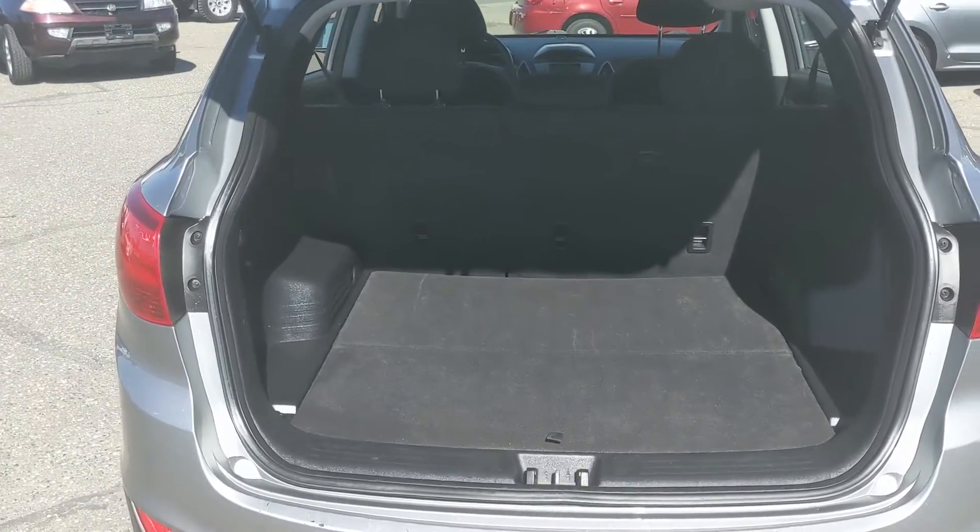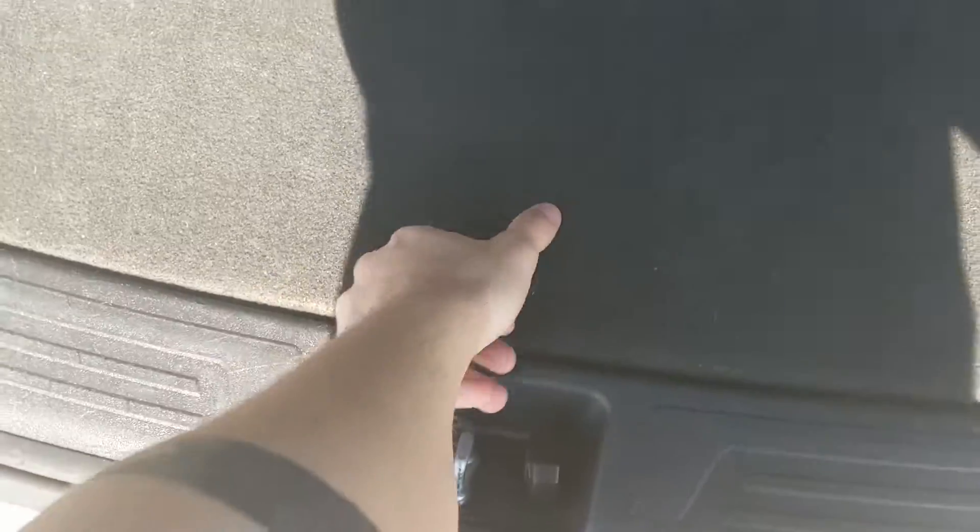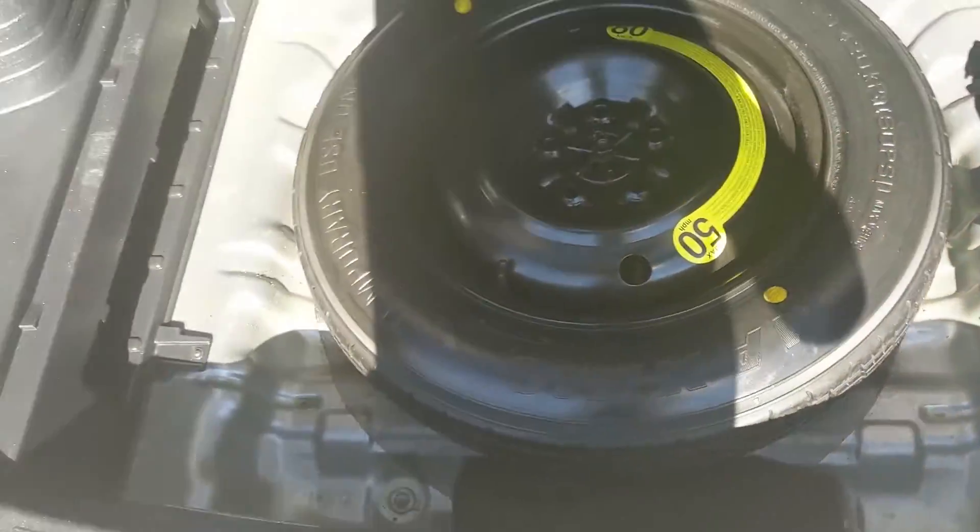First taking a look into the back — you have a decent amount of space that can always be expanded by folding down the rear seats. Under this hatch here you have your spare tire compartment with a ton of extra room around it if you want to put stuff in there.